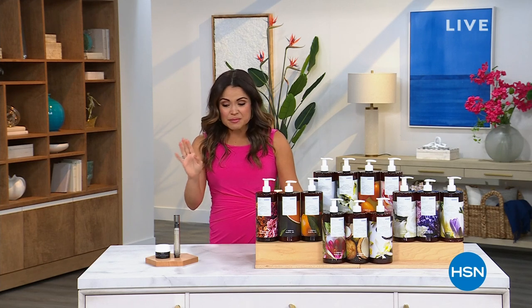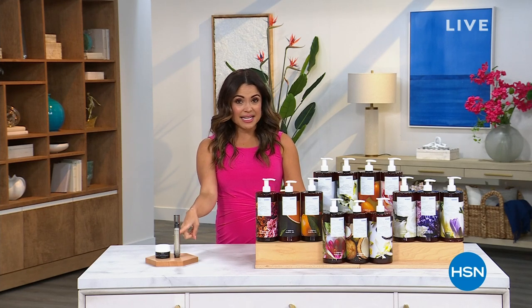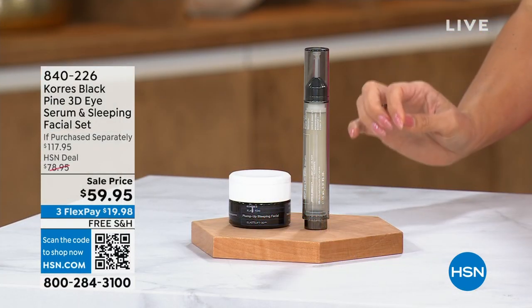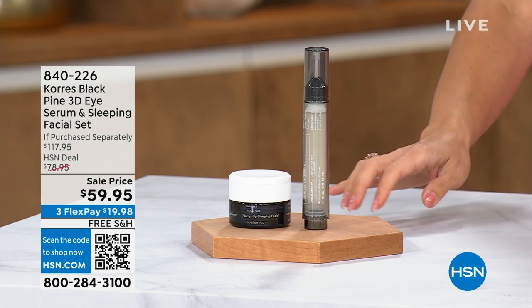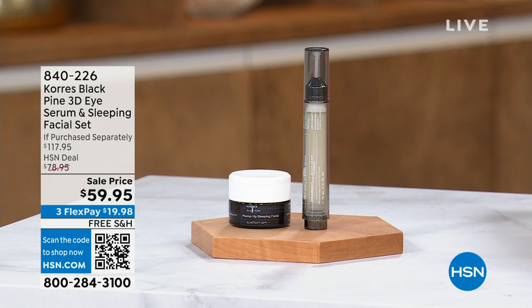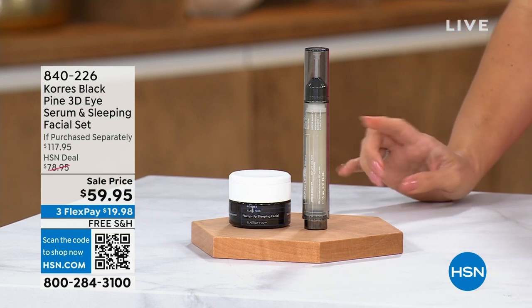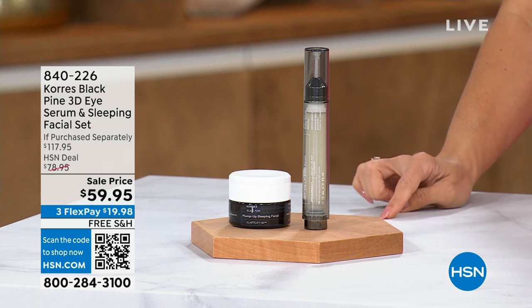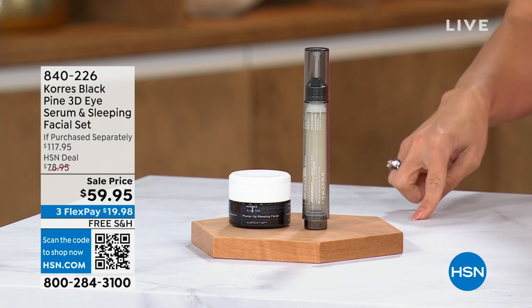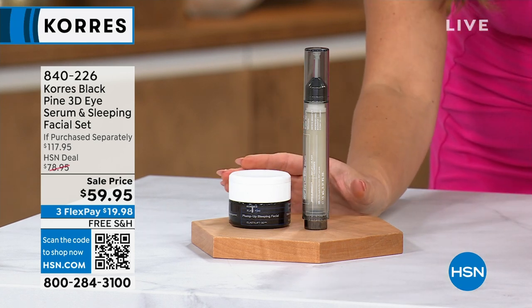I have a fantastic hour lined up for you. I am so excited to talk about this set. It actually debuted in the wee hours of the morning. It is Black Pine, which is so hard to find right now from Korres anywhere, because this is a protein extracted from Black Pine that is going to give you firming and lifting of the look of your skin instantly and over time. You are getting a duo here — you're actually receiving the 3D Eye Serum.